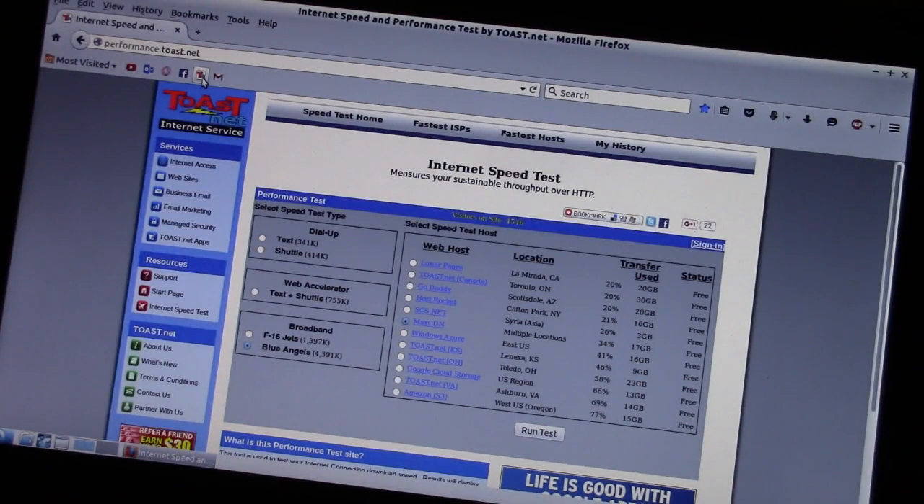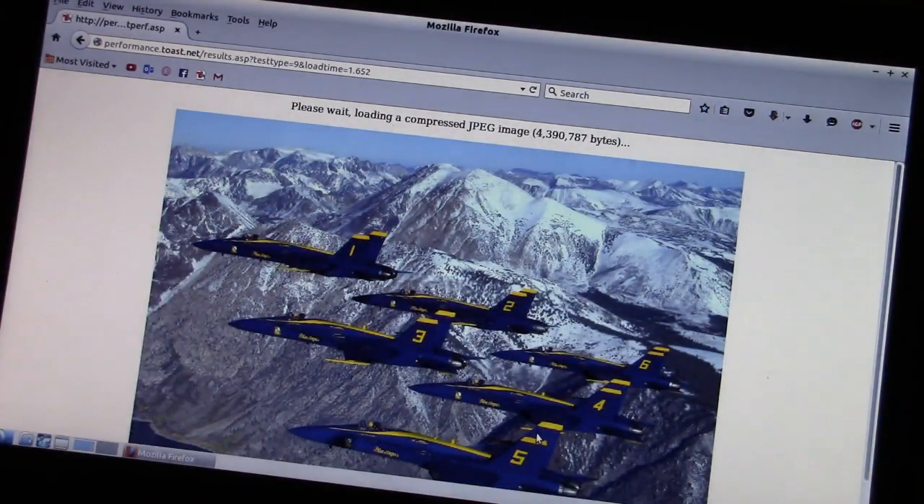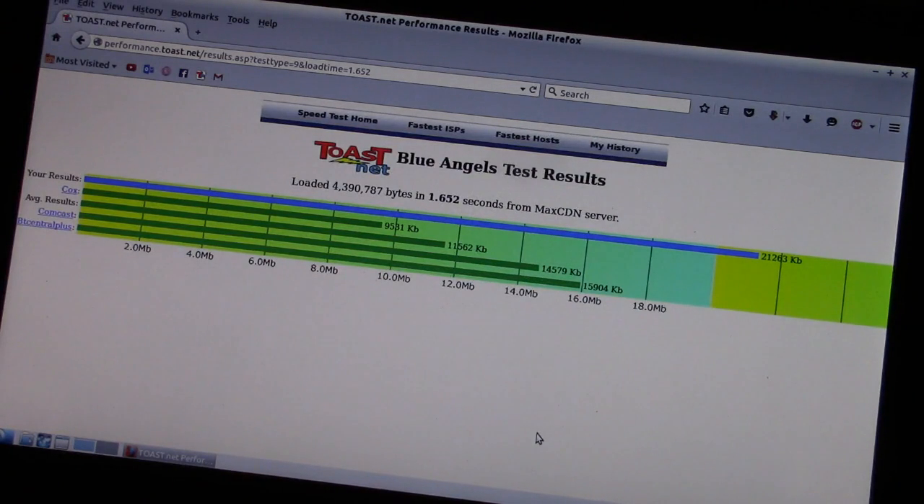I rebooted it to Lubuntu 14.04 and using the same toast.net test, let's see how fast it goes. That's twenty one point two six three.